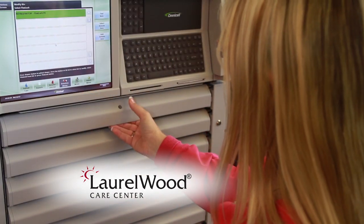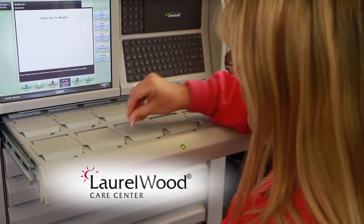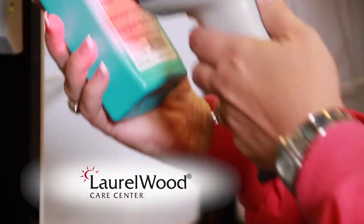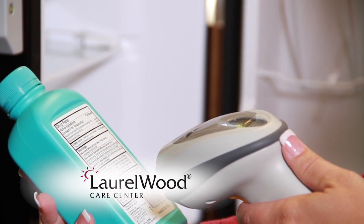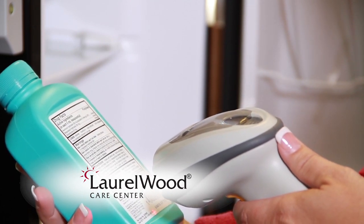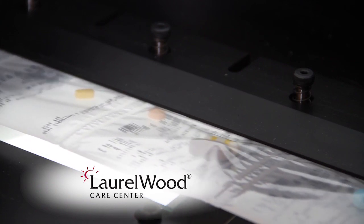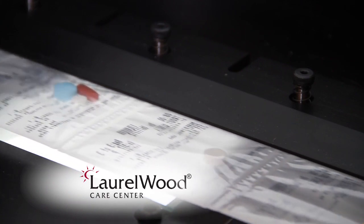Residents and families can relax and settle into their new environment, confident that medications are available immediately from our vast on-site medication inventory, minutes after the physician's order is received, and that each dose is pharmacist-reviewed to detect harmful allergic reactions prior to administration.